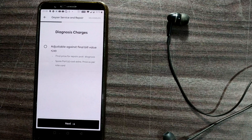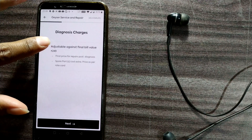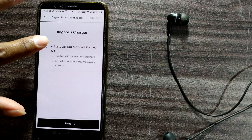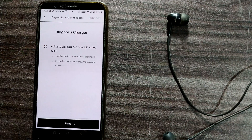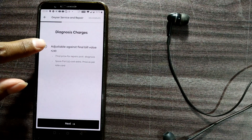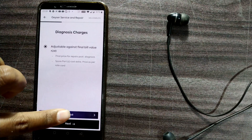It shows a diagnosis charge of ₹249, adjustable against the final bill value. The final price of repairs is determined post-diagnosis, and spare part cost is extra as per the rate card. The ₹249 paid now will be adjusted in the final bill. I'll click to proceed.